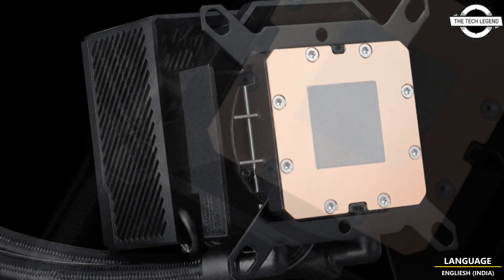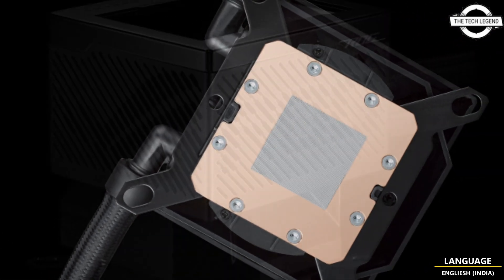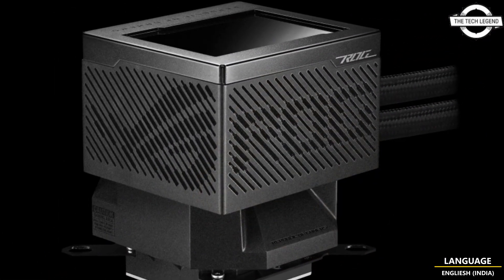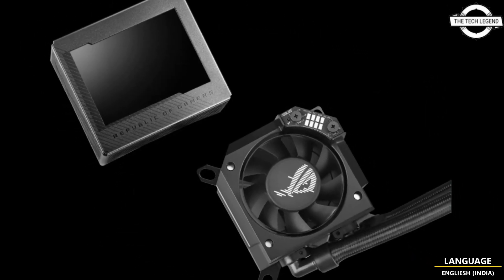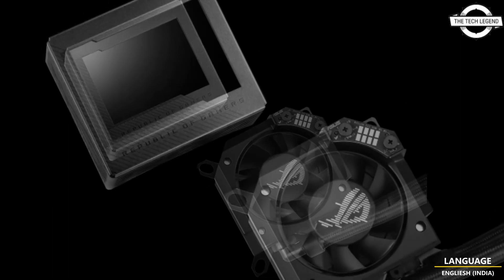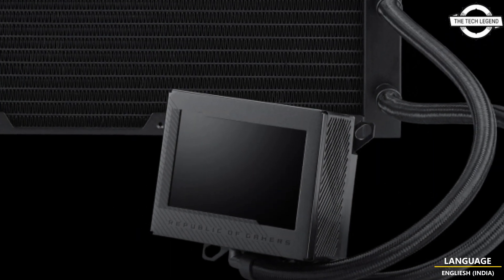It is the eagerly anticipated successor to the ROG Ryujin 2 360, which debuted in September 2021. The latest model boasts an impressive upgrade in its internal memory, doubling from 16 MP to 32 MP, and an increased frame rate of 500 to 2000 frames, ensuring a smoother video playback experience.